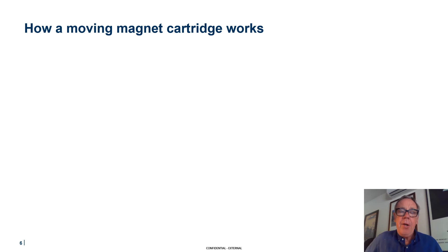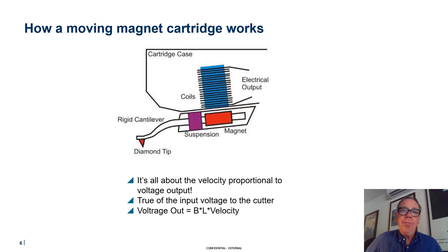The heart of every turntable system is a cartridge — a magnetic cartridge, moving coil or moving magnet, it doesn't matter too much. The same principle applies: a magnet is moving within a coil and generating an electrical output. It's all about the velocity proportional to the output — true of the input voltage to the cutter — since records are made by cutting vinyl, also using a velocity pickup. Velocity is king, and the voltage out is the field strength times the length of the coil times the speed at which the coil is moving. This creates all the problems we'll find when actually testing a record.